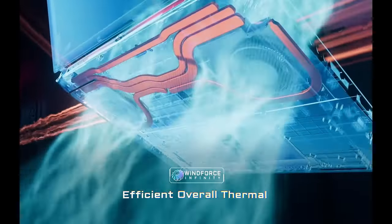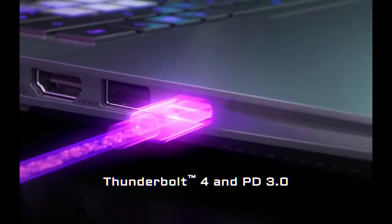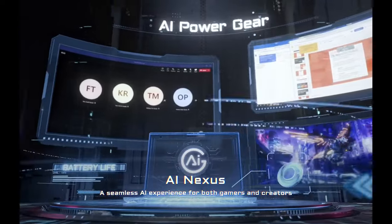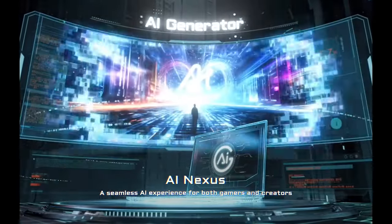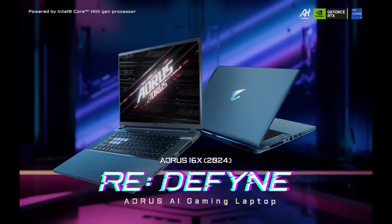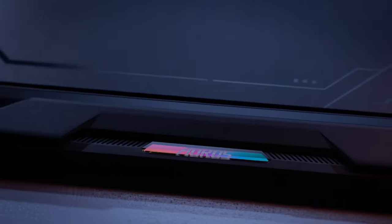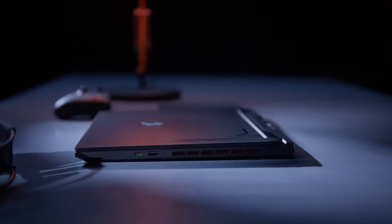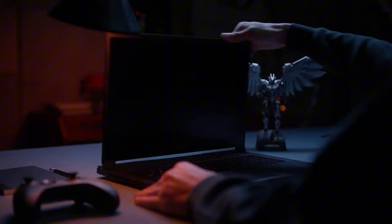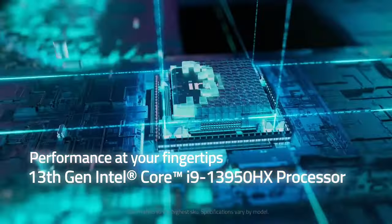Crafted from precision-cut aluminum, the Aorus 15G combines durability with a sleek, lightweight design. Its mechanical keyboard with OMRON switches provides a responsive and satisfying typing experience, perfect for both gaming and productivity. The laptop also features advanced cooling technology, including the Windforce Infinity Cooling System, to keep temperatures low and performance high during intense gaming sessions. With up to 32GB of DDR4 RAM and fast SSD storage options, multitasking and quick load times are effortless.